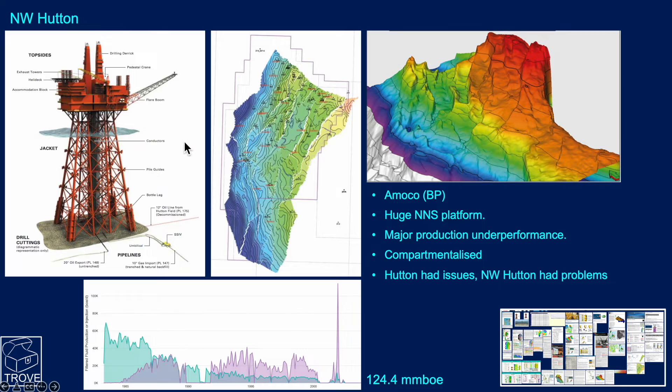Now, Northwest Hutton. This was a very large Northern North Sea platform — an immense jacket with a fantastic topside featuring two drilling derricks, so they could drill two wells simultaneously. Amoco were the operator. A map of the top Brent Reservoir shows it is highly faulted and highly compartmentalized, with issues of water injectors communicating with nearby producers.